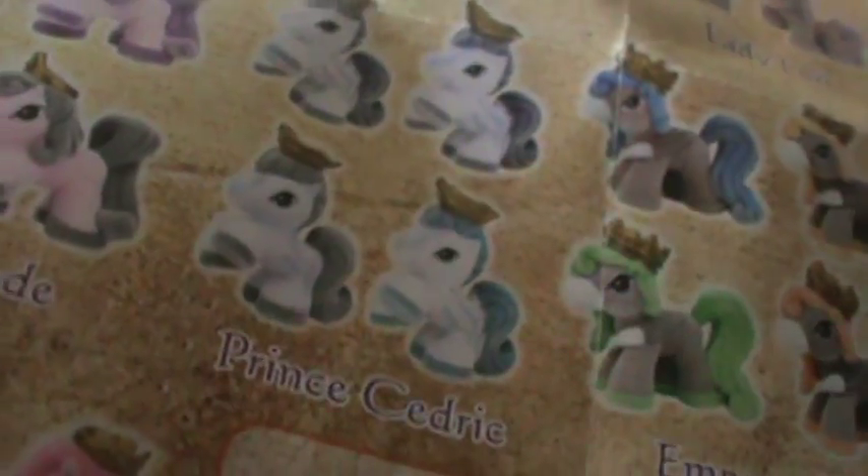He is a rearing one, so let's find a rearing type in the brochure. It says Prince Cedric. They're kind of all the same, kind of — not too hard to find. So I got Prince Cedric. Wow, he's really pretty.